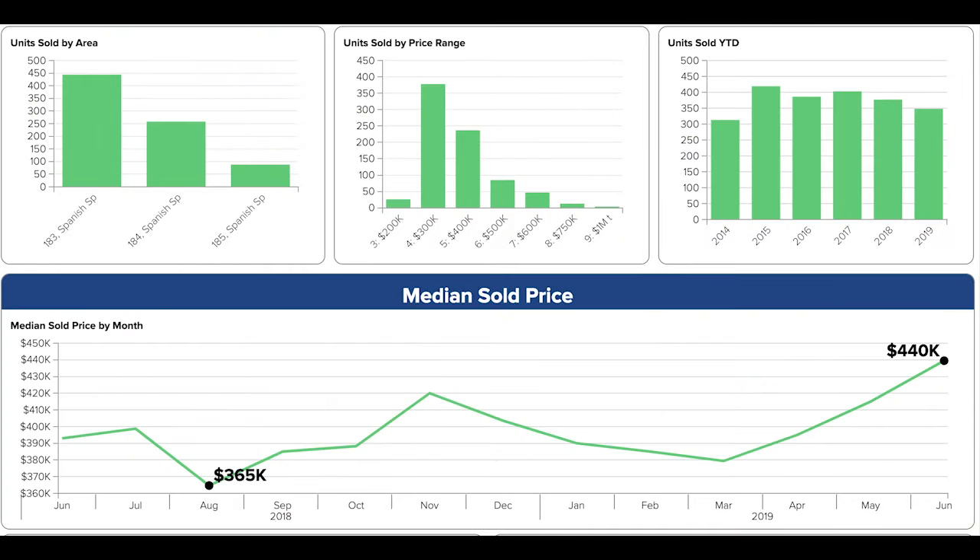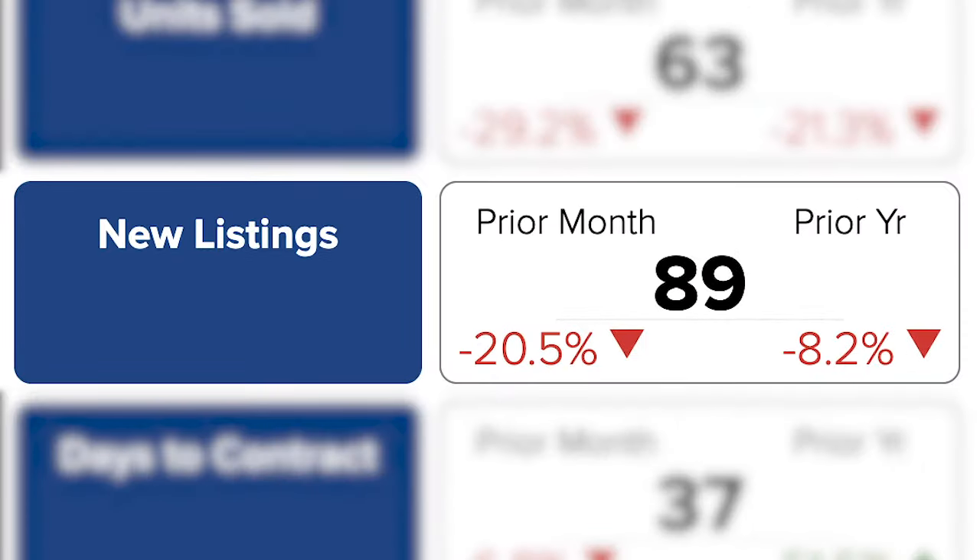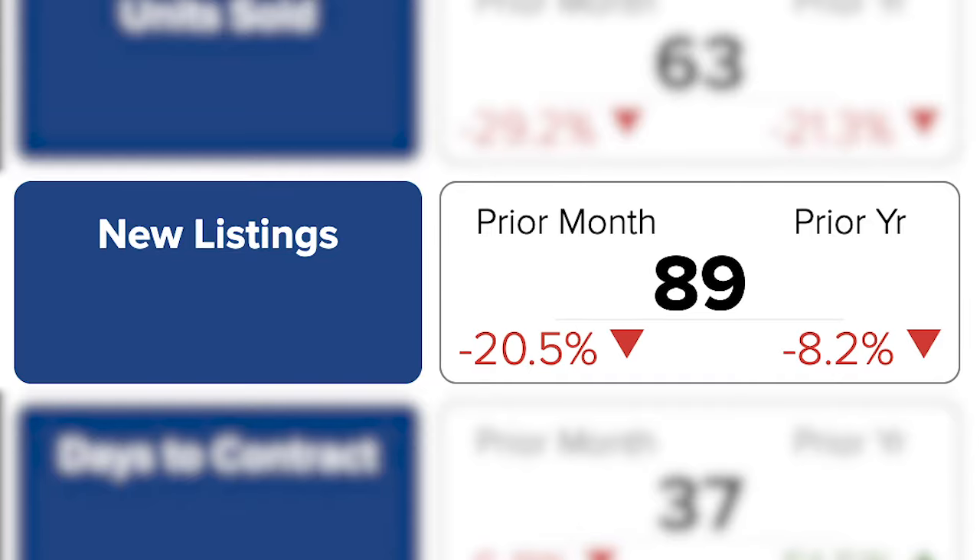However, the median price has jumped to nearly $440,000, climbing 6% higher than last month and 12% more than last year. The percent of asks received is still right around 99% too. So it's the same story — sellers are pushing the prices up and qualified buyers are bringing the funds to meet the sellers almost all the way. New listings are down 20% from last month, but only 8% from last year.